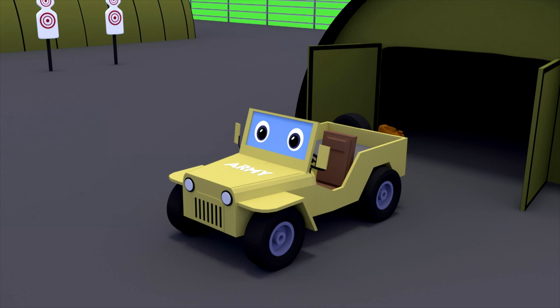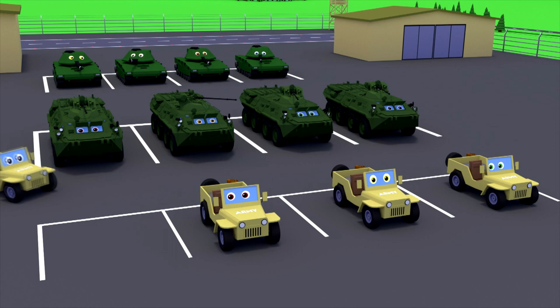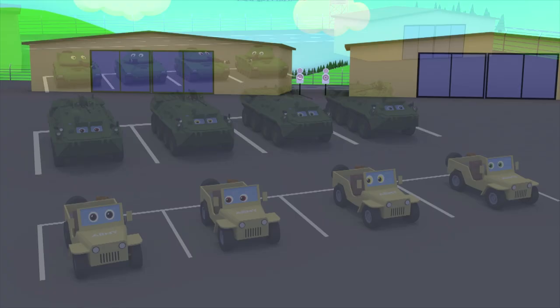In this garage, there is a military off-road car with an open body. For quick landing of fighters, its doors are cut out. An off-road car can carry weapons, ammunition, and fighters.